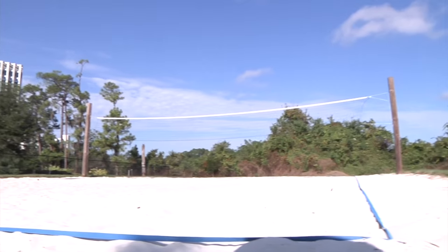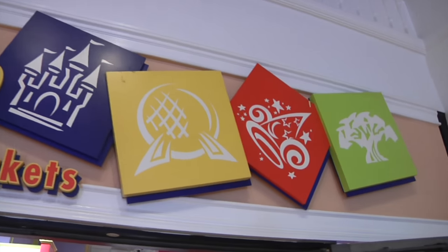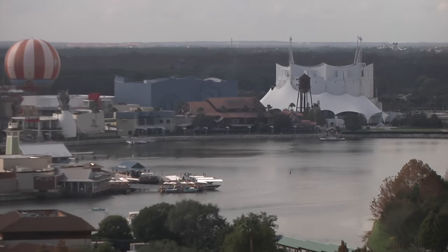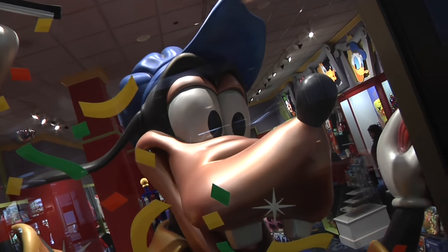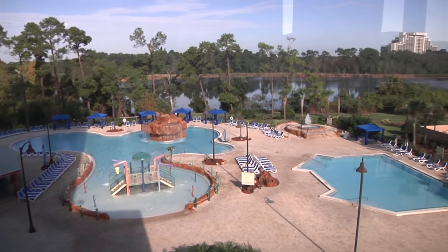We're very proud of being an official Walt Disney World Hotel. We're excited about the whole Disney Springs introduction — they just opened the pedestrian bridge, so we're literally less than a five-minute walk to Disney Springs, and it just gives the customers here a real opportunity.